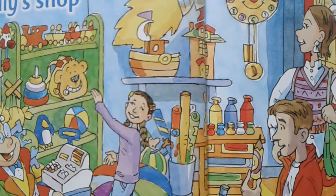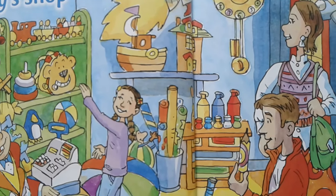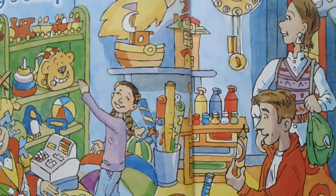Mum, look. Is it a teddy? No, it isn't. It's a bag.